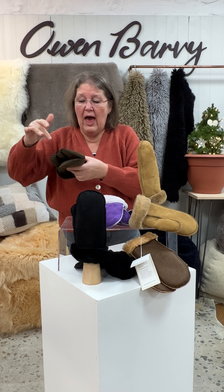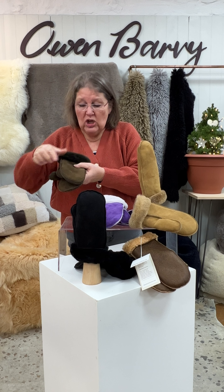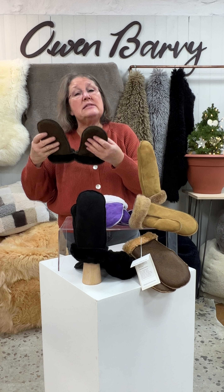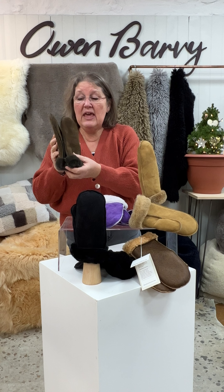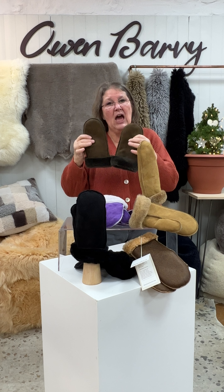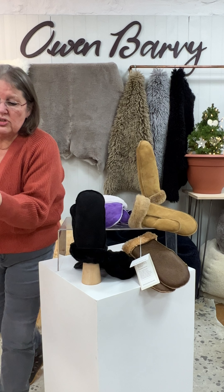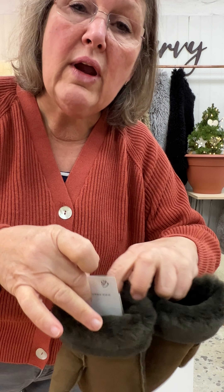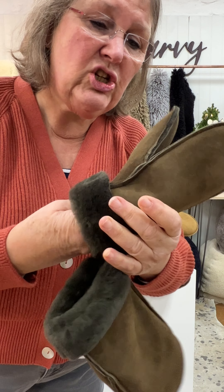A lot of cheaper mittens you see have all different kinds of panels and pieces. These are beautiful, very clean cut. They are cut out of the most glorious merino sheepskins.